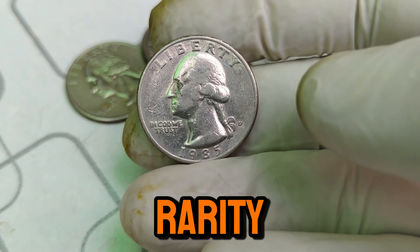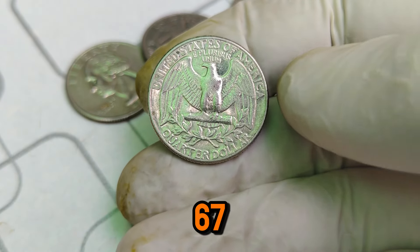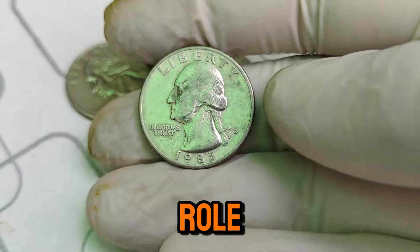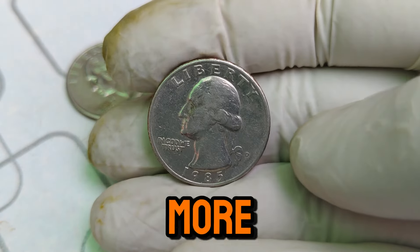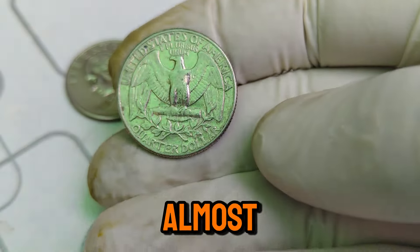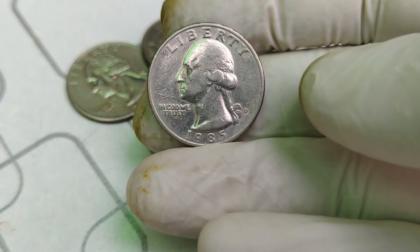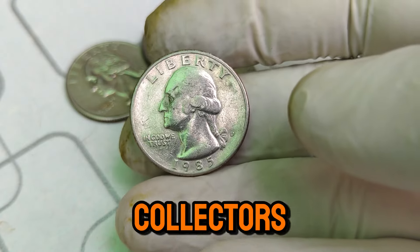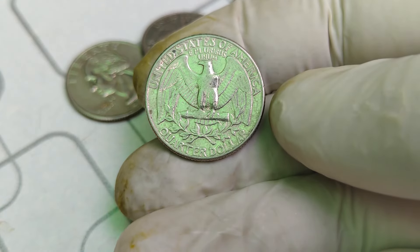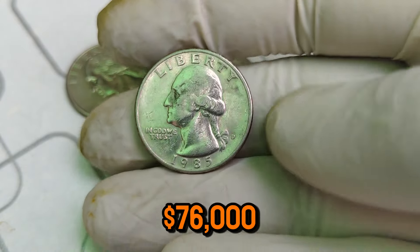Let's talk about rarity. While millions were minted, only a few have survived in near-perfect condition. Coins graded as MS67 or higher are incredibly rare, and the 1985 D is no exception. Coin grading plays a significant role in determining value — the higher the grade, the more valuable the coin. An MS67 grade means the coin has minimal marks or imperfections, almost as if it just left the mint yesterday. Achieving such a grade for a coin that's nearly four decades old is a collector's dream. Demand is another critical factor. As collectors seek to complete their Washington quarter collections, high-grade coins like the 1985 D become highly desirable. Auctions and private sales have seen these coins fetch impressive prices, with some even surpassing the $76,000 mark.